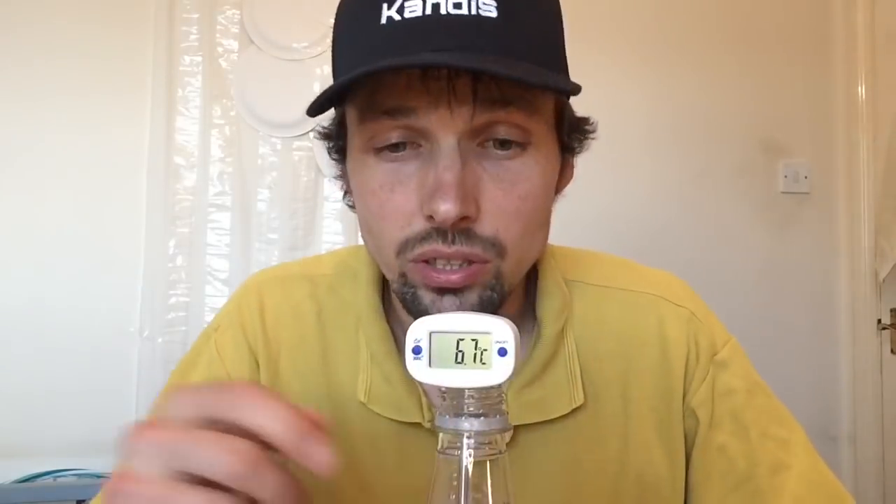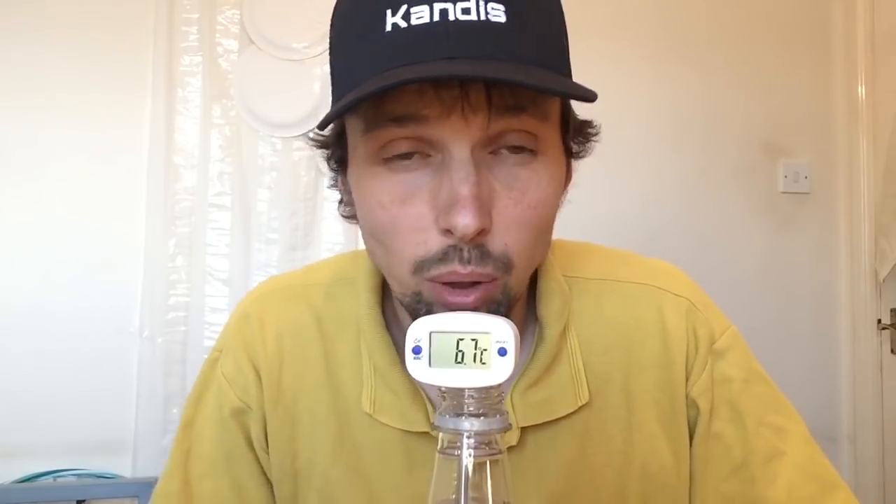I'm just going to fast forward to when it stops, which is probably 4 or 5 degrees. And now it's down to 6.7 degrees. It doesn't go any lower at the moment because the bottle has been in my room for a little bit already, so it's warming up already.